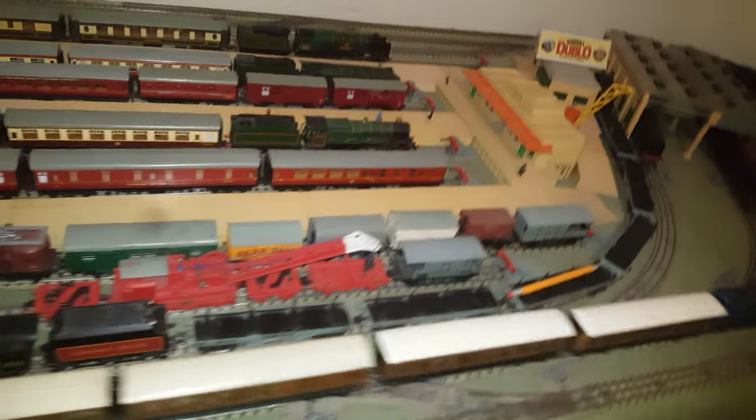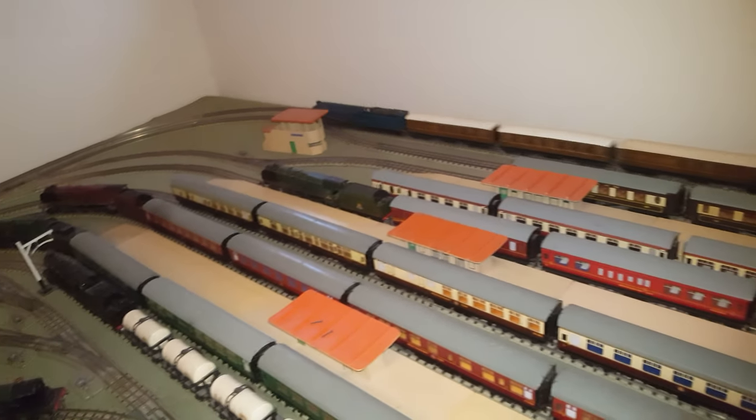One of my favorites are these Pullman coaches. These are beautifully detailed — the three Hornby 00 Pullman coaches.